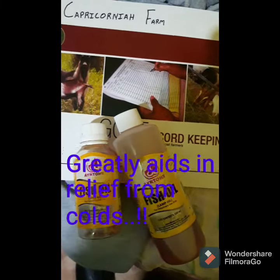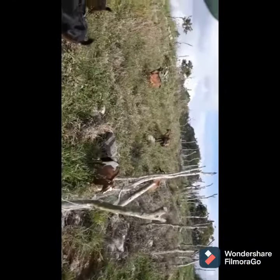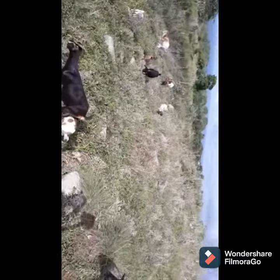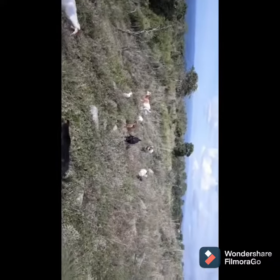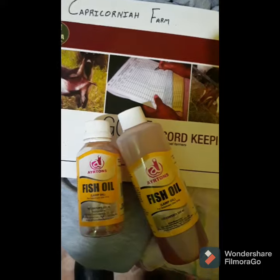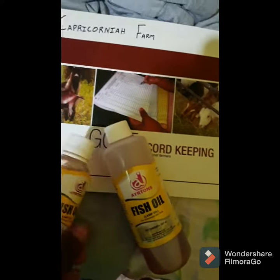Fish oil is a great supplement that helps the goats to look shiny. Look at these girls — look how shiny they are. Fish oil is what is responsible for that. It improves their appetite, keeps their eyes looking bright. It is really a good supplement for our goats.